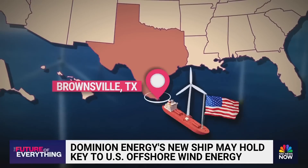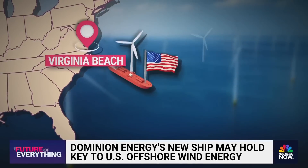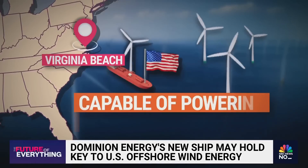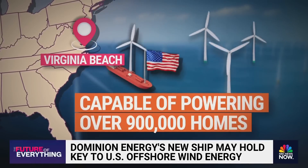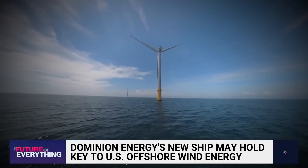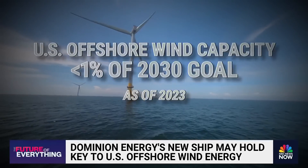When the Charybdis is done next year, it will sail to a site 24 miles from Virginia Beach. The Coastal Virginia Offshore Wind Project will deliver 2,600 megawatts of energy, capable of powering over 900,000 homes. That vessel is going to be heavily used and booked for years on end. By 2030, President Biden wants to install 30,000 megawatts of capacity — as of last year, the U.S. had installed less than 1%. We're going to need somewhere on the order of five of these installation vessels in just a few years to build out our own offshore wind capacity.